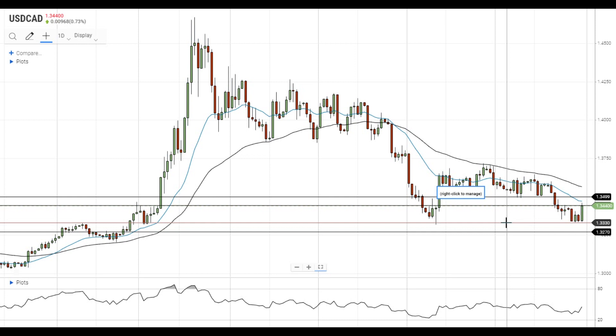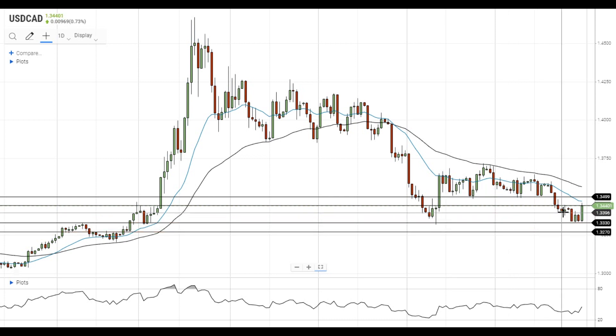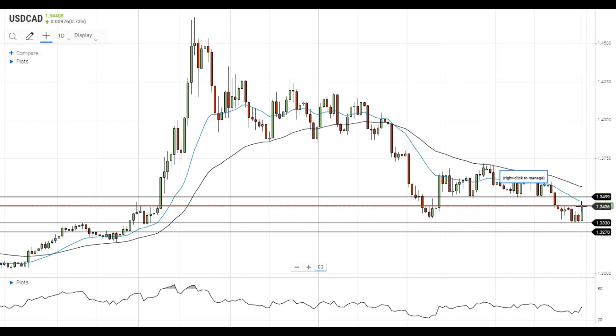Hi, this is Led from FX Empire. The pair managed to settle above 1.34 and is trying to get above their resistance at 1.3440. The first attempt to settle above this resistance level was not successful as the pair faced resistance near the 20 EMA at 1.3470.